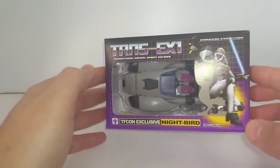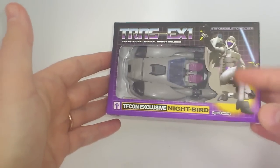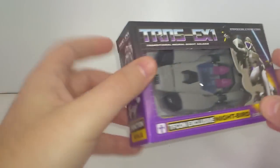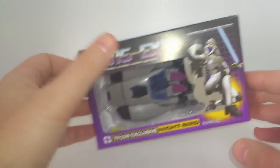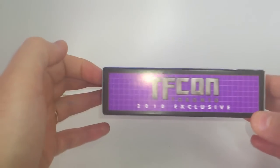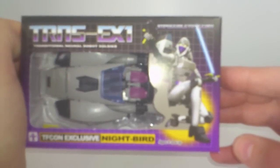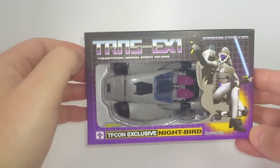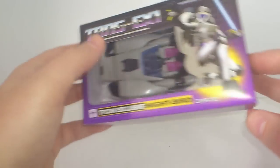Just from the start, the box. It's a very cool G1-styled box with all the purple and black, and a window here where you can see the figure in its vehicle mode. All the letters and markings are designed to resemble the G1 box. We have TFCon on the top, and on the front, as I said, the figure. This is the Trans-X1 Transitional Neural Robot Soldier by Impossible Toys.